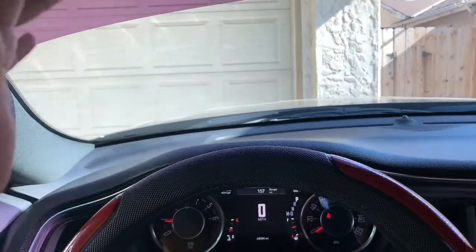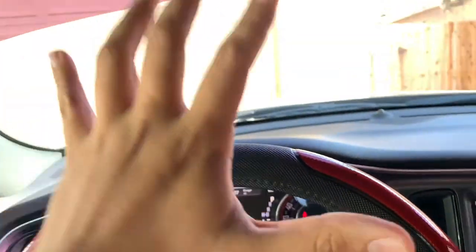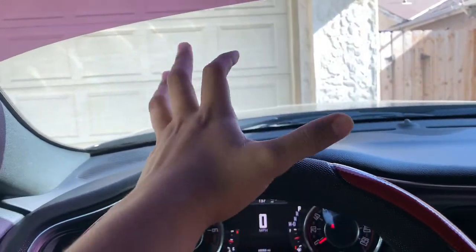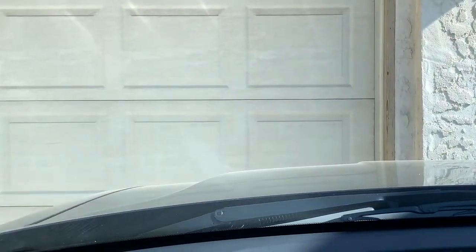Number two is going to be the hood. I get it, these are big cars — the Chargers and Challengers are big cars and I love my car — but the hood is way too long. It looks like I'm right up against the garage. I probably have about five feet to actually hit the garage, but from inside it looks like it's about a foot away.